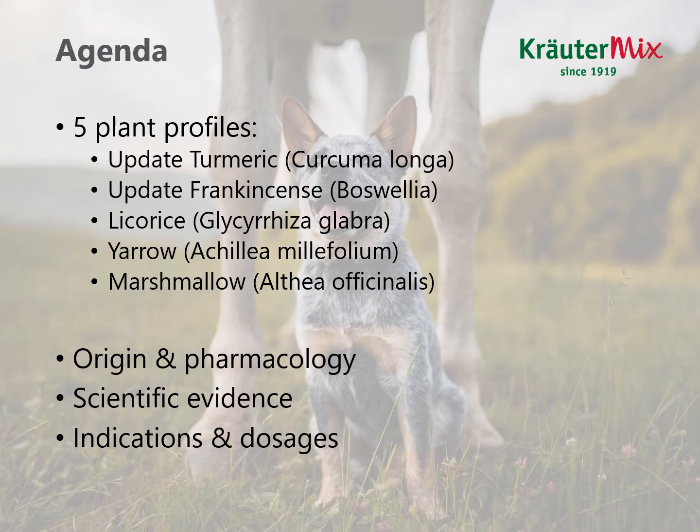Today we will talk about five plants. I'd like to give you an update on turmeric and frankincense, which we already dealt with in the first workshop, adding information for the gastrointestinal part. The three new plants we're talking about are licorice, yarrow and marshmallow. We will discuss origin and pharmacology, scientific evidence, and their indications and dosages.